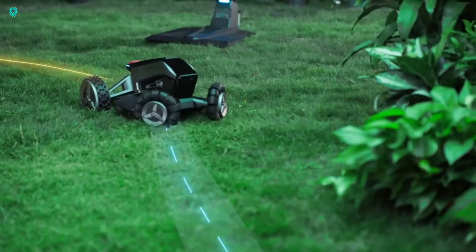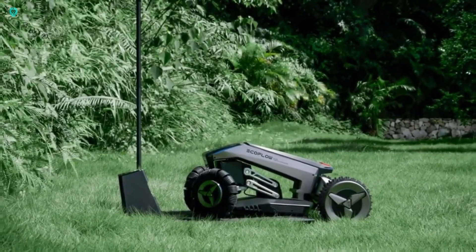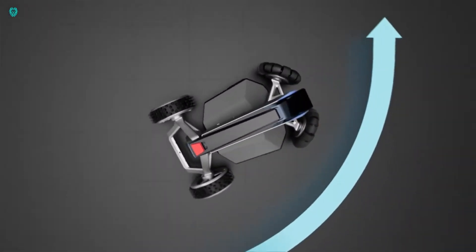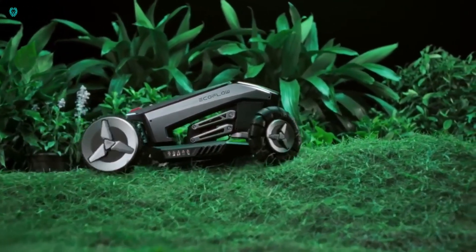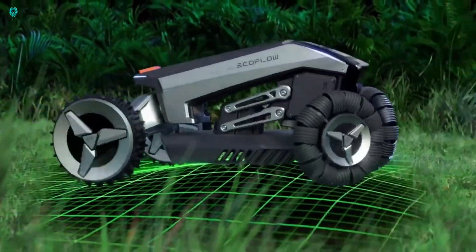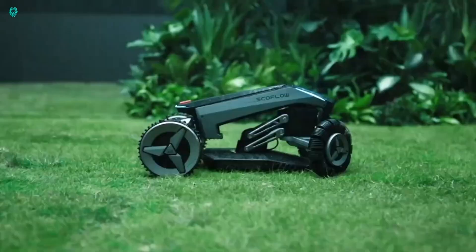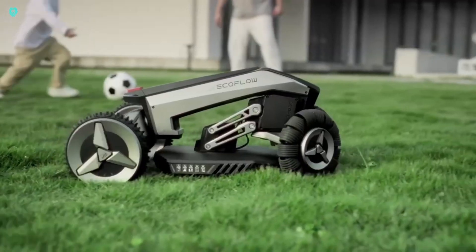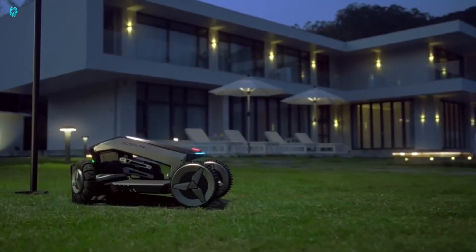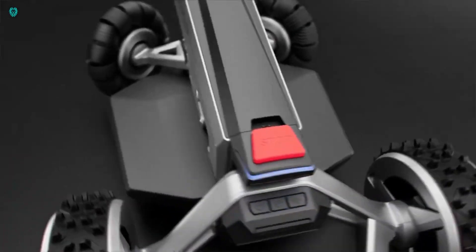Forget about setting up boundary wires or cables. With the EcoFlow app, you can effortlessly set and adjust mowing boundaries right from your smartphone. You can also manage cutting height, check battery life, and track the mower's location. The EcoFlow Blade can tackle slopes up to 27 degrees, offers a wide cutting width, and has front wheels that can move in any direction for easy maneuverability. Get yours now for a limited time at $2,649.